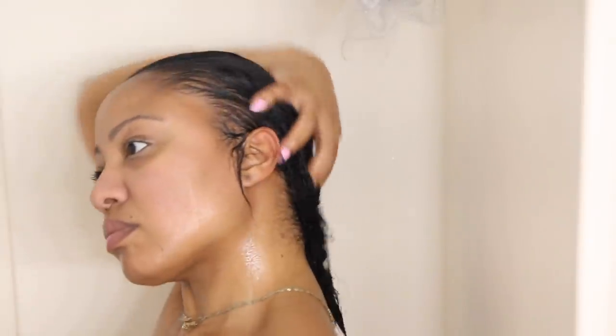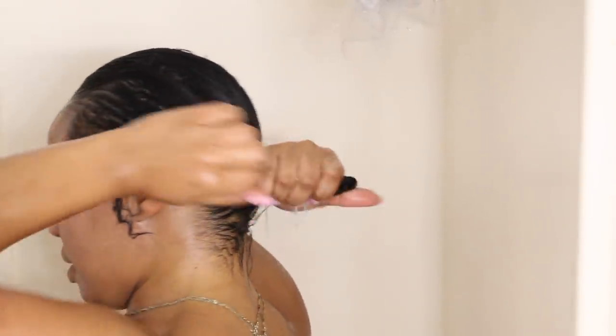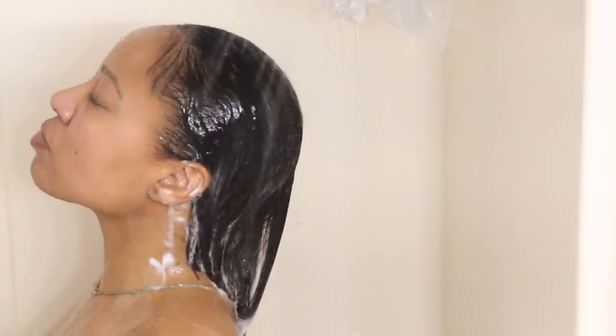I wash preferably once a week just to eliminate all the buildup and dirt. I find that when my hair is cleaner it actually retains moisture better because it's not holding on to a bunch of products already. The hair shaft is able to open up and absorb more of the vitamins and nutrients from the products that I use. I'll use a sulfate shampoo when I feel like I really need to clarify my hair, or one without sulfate like the one in this video if I just want to leave a little extra moisture in my hair.